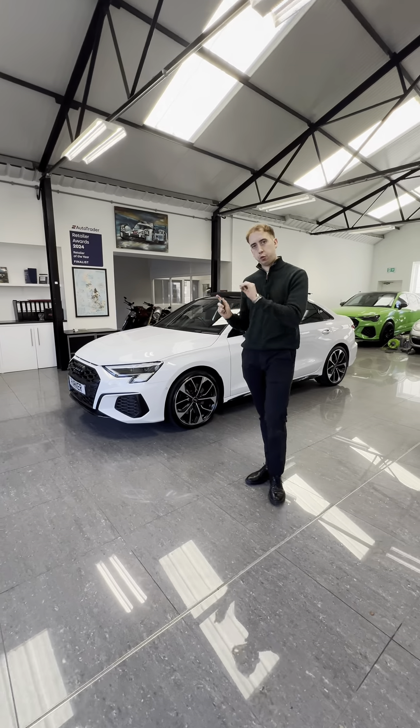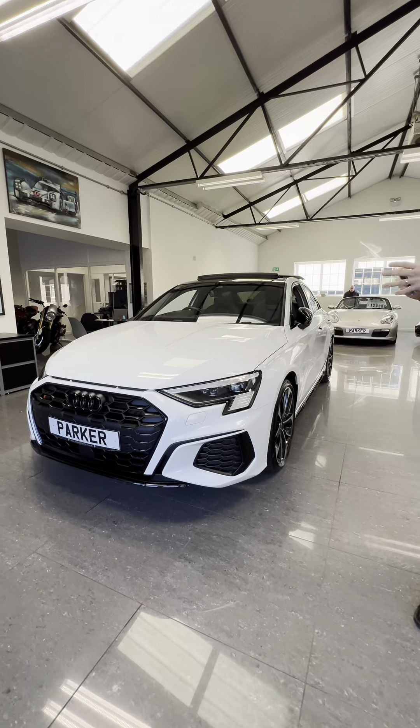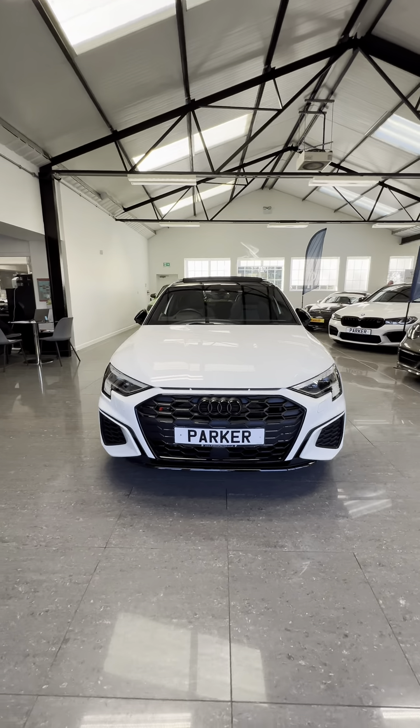So if you're on the market for a new S3, don't hang around because this one here might not be in for that long. The reason for that is because it's the Vorsprung — the new shape — and it's in Glacier White.